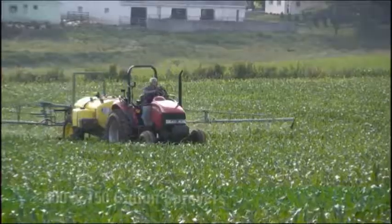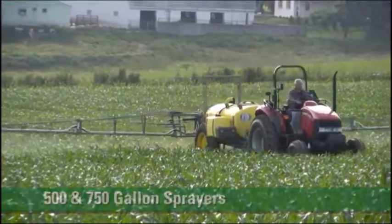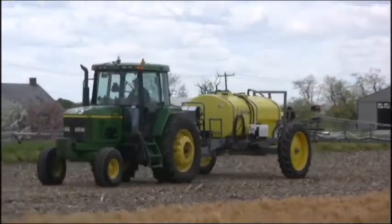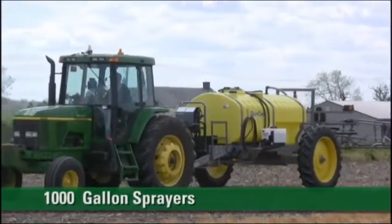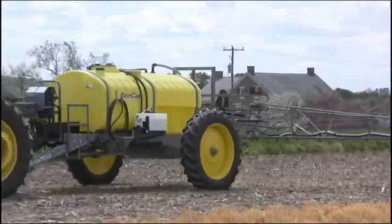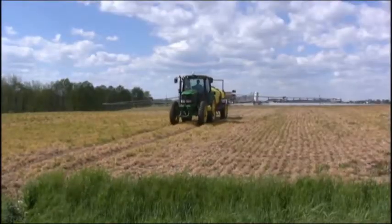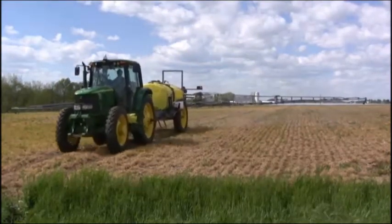CropCare has produced 500 and 750 gallon trailer sprayers for many years. An exciting addition to the 2012 equipment line is a 1000 gallon model. The increased tank capacity enhances productivity by reducing refill trips, allowing you to spend more time in the field getting the job done.